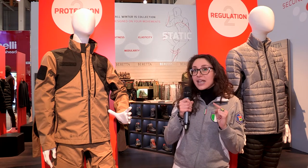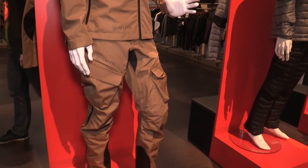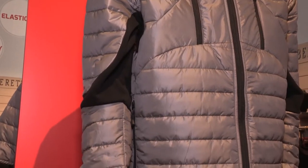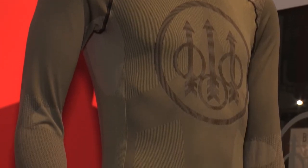The third layer is the protection layer — the one that protects you from the elements, from the rain — and we work on three layers of waterproof fabrics. The second layer gives you insulation, so it's the one that keeps you warm. And the first layer, that is the second skin, keeps you dry, so breathability is very important.